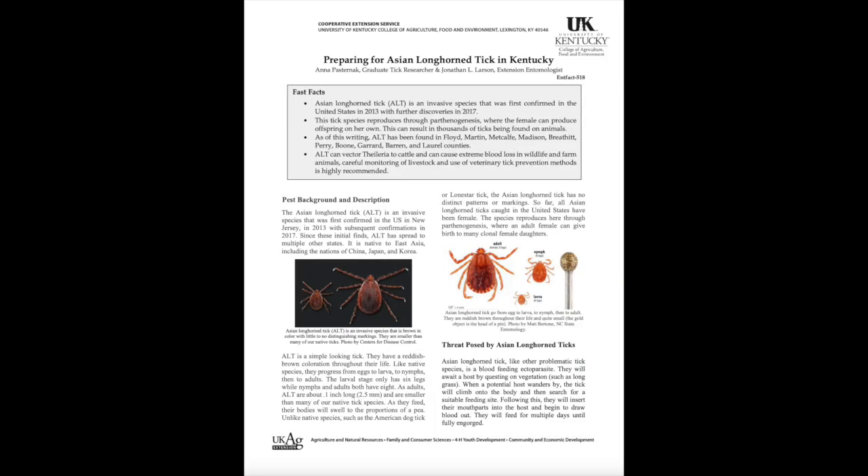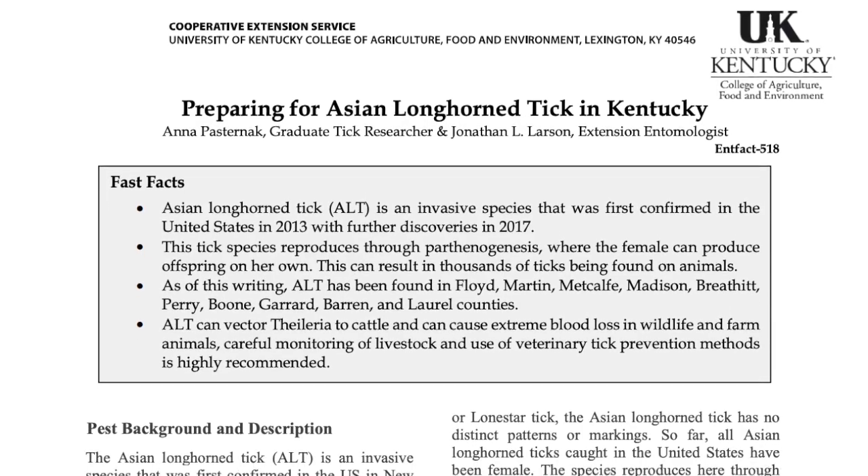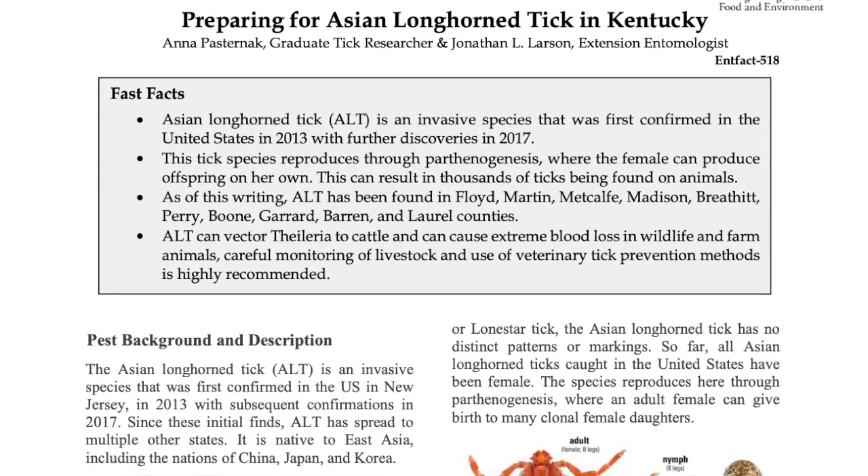The University of Kentucky has a couple of fact sheets available on the Asian Longhorn tick, and more resources are being developed. If you have questions, make sure to contact your local Extension office. Thanks for watching and we'll see you next time.